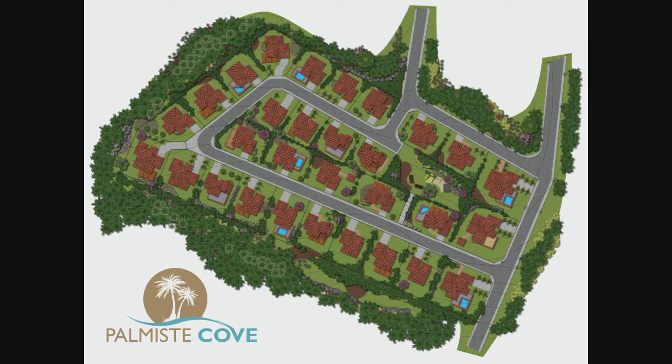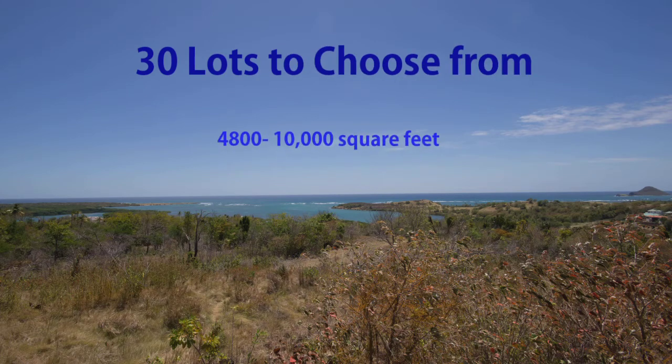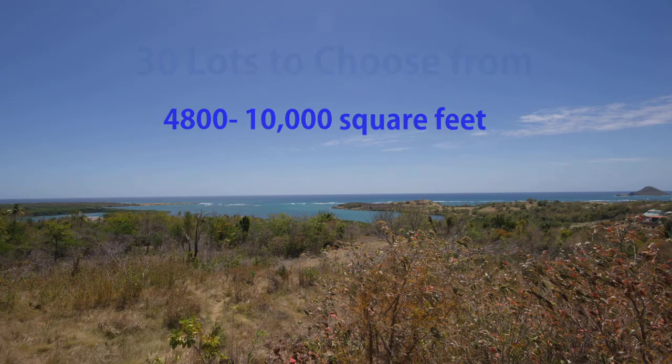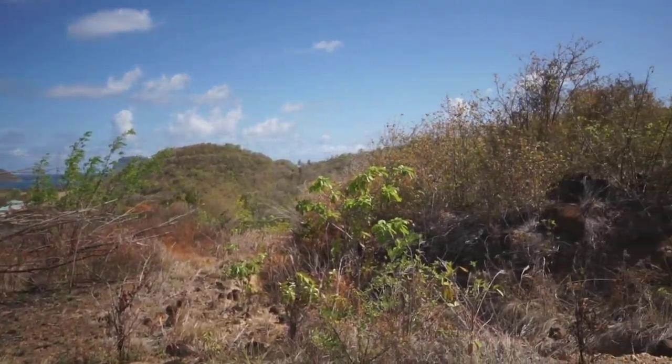We have conceptualized the safe neighborhood concept with very functional home designs. The neighborhood sits on 5.5 acres and contains 30 lots ranging from 4,800 to 10,000 square feet. And with three designs to choose from, there is an option for everyone.